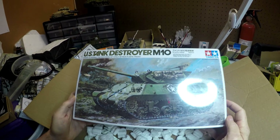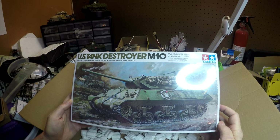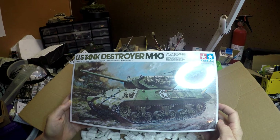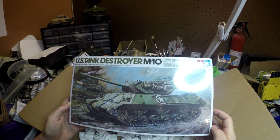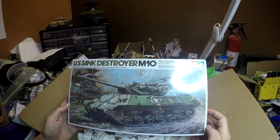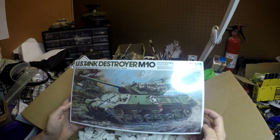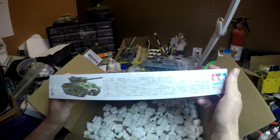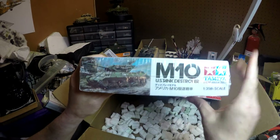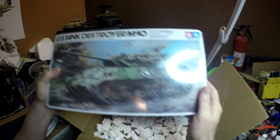I received the Tamiya U.S. Tank Destroyer M10. It's always been one of my favorite models. I don't know how James knew, but this is one of my favorites. I will be building it for the first time — I've always eyed it from afar. I've heard it's a pretty nice kit, pretty easy to go together, and I think I might even try a diorama out of it when everybody starts doing their Secret Santa group build, if there is going to be one.